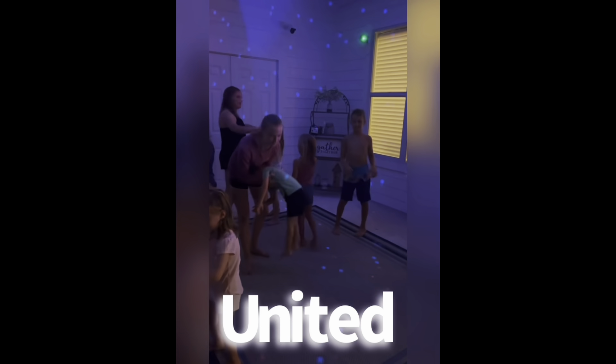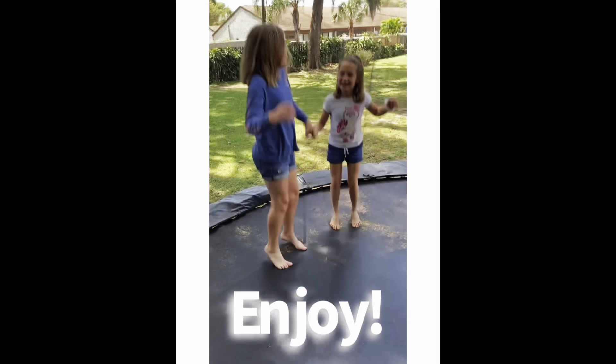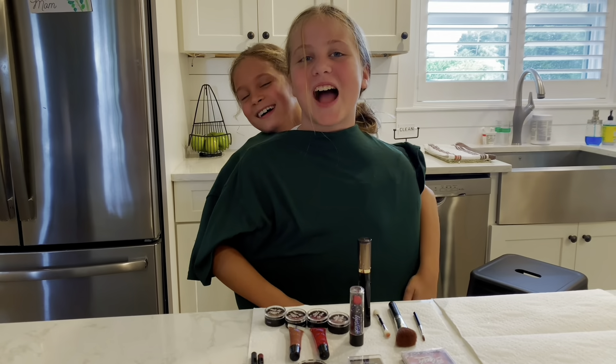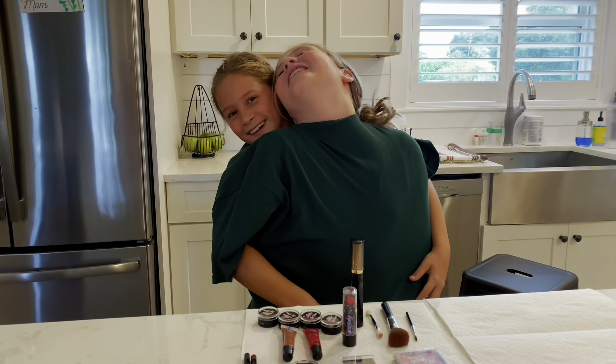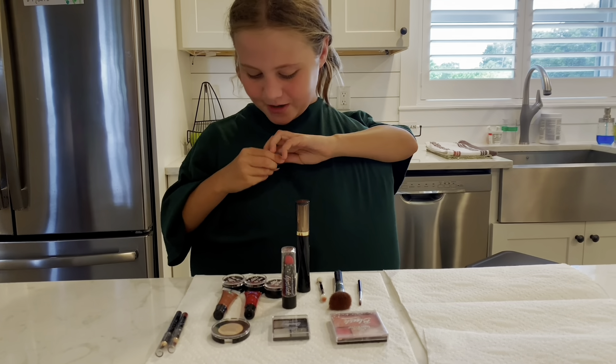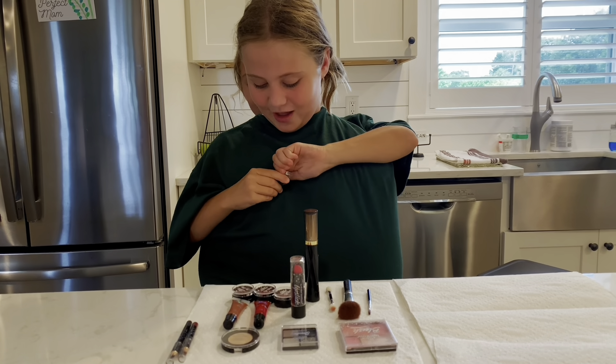Welcome back to United Cousins, and today me and Elizabeth are going to be doing a makeup challenge. First, I'm going to be putting on this really, really pretty glitter lip gloss.